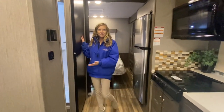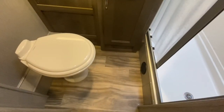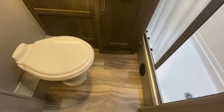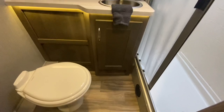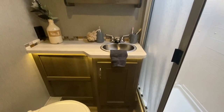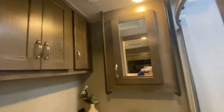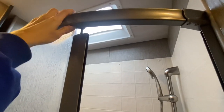Now let's check out the bathroom. We have a porcelain Dometic foot flush toilet, a one-basin stainless steel sink with underneath sink storage, a mirrored medicine cabinet, linen storage, and a shower with a skylight above. As you'll notice, the top of our shower is rounded, giving you some extra room inside the shower as well.